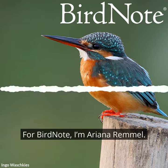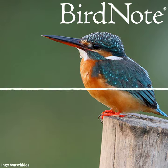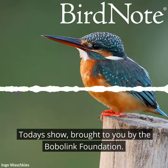For Bird Note, I'm Arianna Rimmel. Today's show brought to you by the BobaLink Foundation.